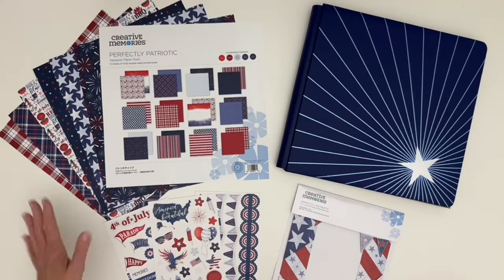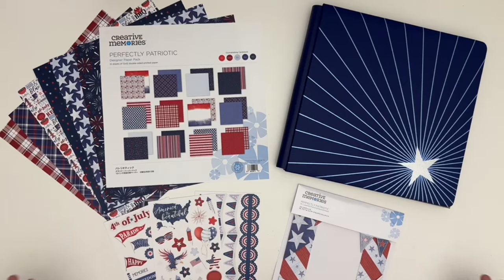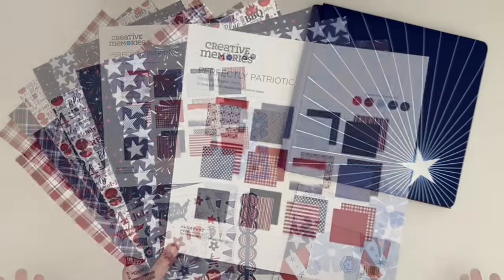Let's start with Perfectly Patriotic, which is great for your photos honoring military service in the United States or classic activities such as Independence Day festivities, parades, fireworks, picnics, or cookouts — all done in that great Americana palette of red, white, and blue. And if you don't live in the United States but happen to have traveled through it, this collection will be perfect to showcase all the memories you made.